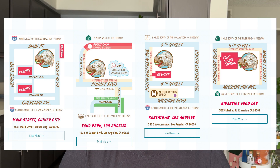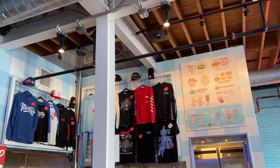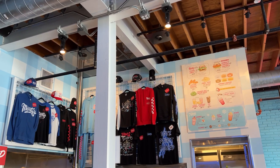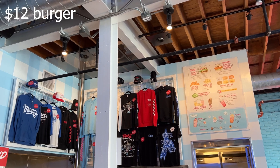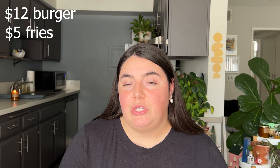They have locations in Culver City, Echo Park, K-Town, and Riverside, and this does run on the more expensive side compared to some of the other options. Their cheeseburger is $12 and their fries are $5, bringing our subtotal for today's visit to $17.